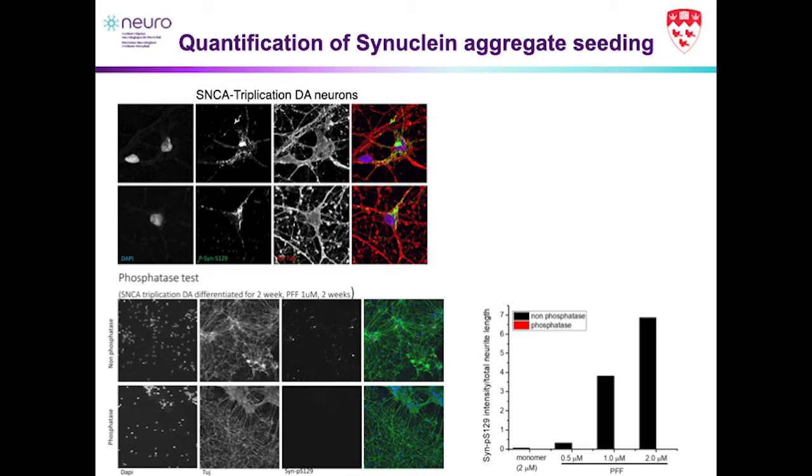To confirm that what we were seeing was genuinely phosphorylated synuclein, Chen Shui fixed the neurons and then treated them with phosphatase to remove any phosphate on the actual neurons themselves. We were then able to pretty much remove any signal indicative of phosphorylated synuclein — confirming the specificity of the antibody and showing that what we were seeing was really phosphorylated synuclein.